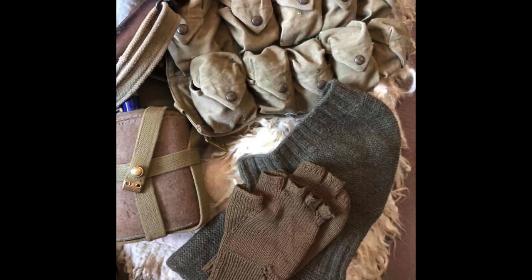On top of the goatskin jerkin are a balaclava helmet and some woollen fingerless gloves, as knitted by the women of Britain as comfort items for the troops.